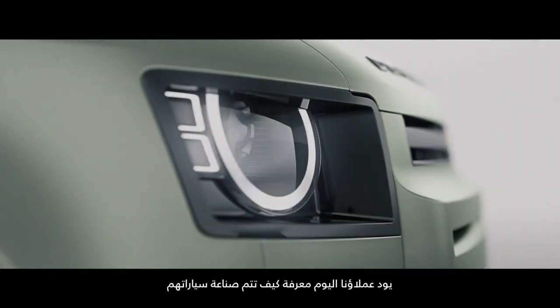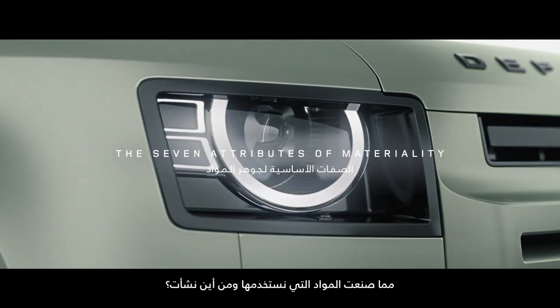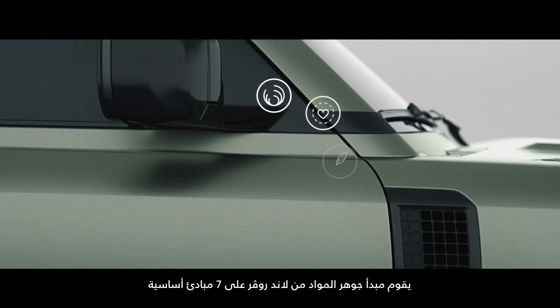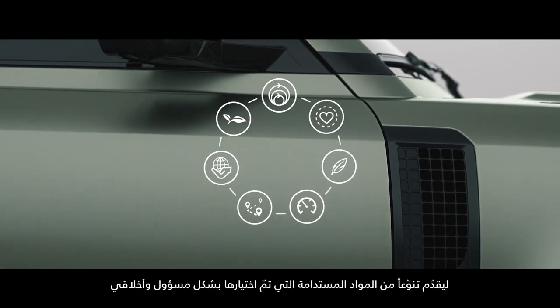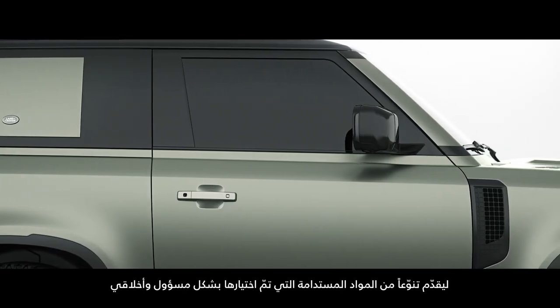Today, our customers want to understand how their vehicle is made, what material it's made from and where those materials originate. Guided by seven key values, Land Rover's materiality offering comprises a range of sustainable and ethically responsible material options.